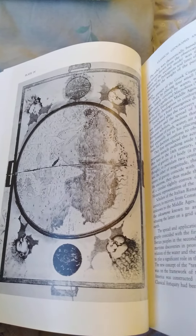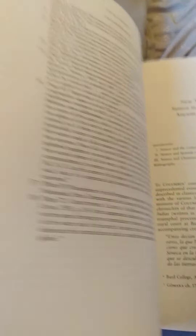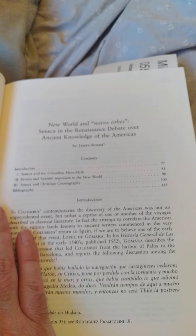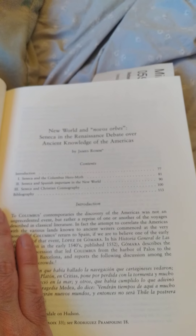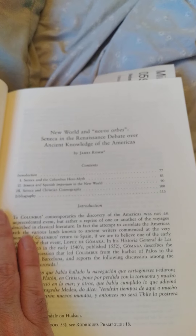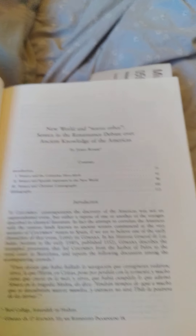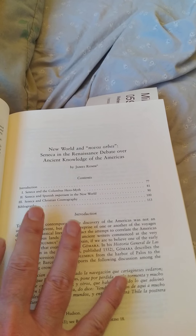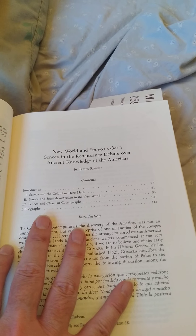So here's this one — 'Novus Orbis: The New World and Novus Orbis — Seneca in the Renaissance Debate over Ancient Knowledge of the Americas.' This whole book is different scholars pointing out that all the ideas Europeans had of America were based on beliefs they already had about America for like centuries.